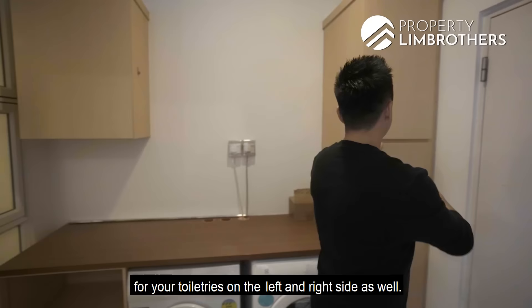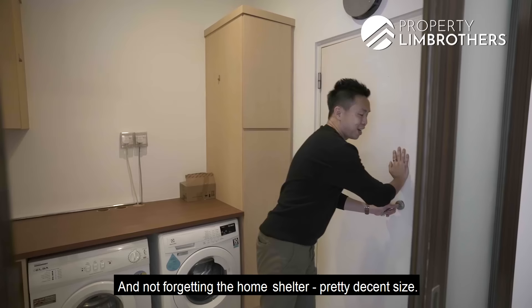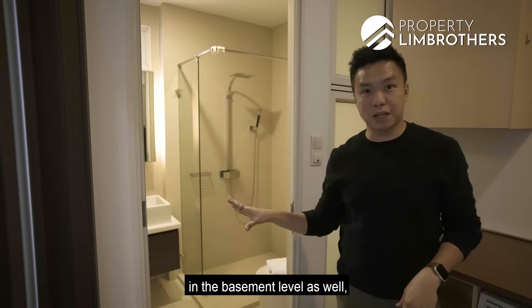Not forgetting the home shelter — pretty decent size, that's your second storage room. And there is a common bathroom right here at the basement level as well. Looking at the floor plan, this is actually the entertainment zone.